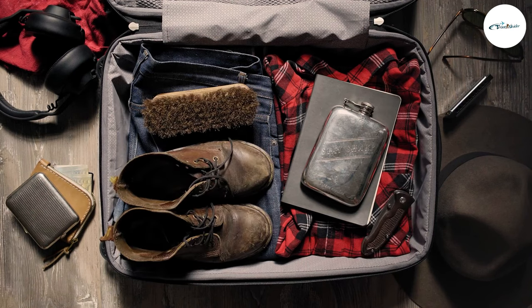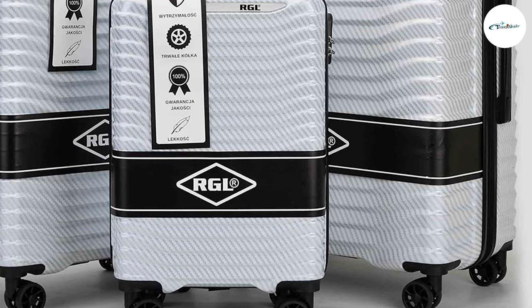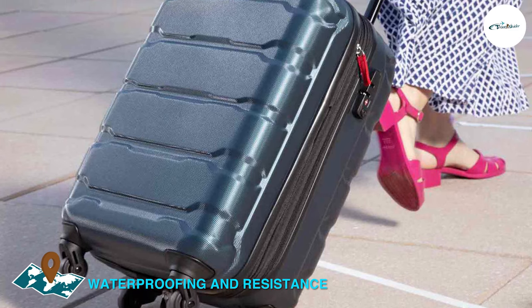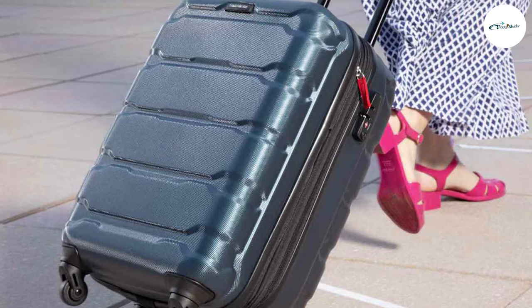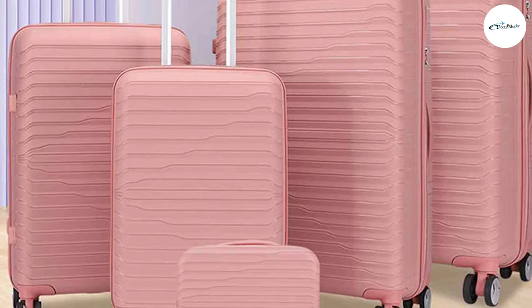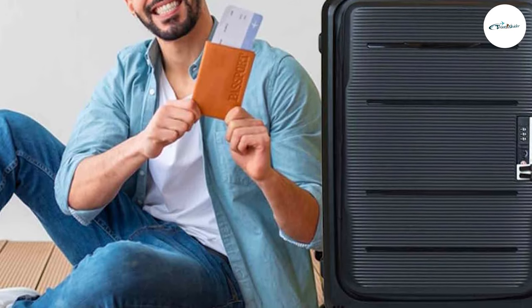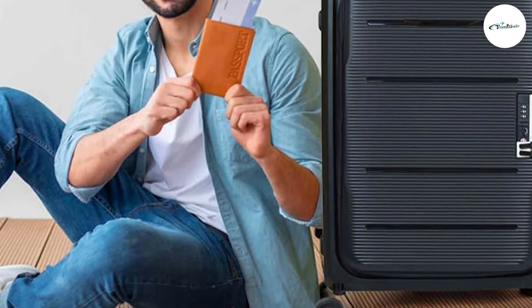However, it's worth noting that some PC models now come with expandable sections to address this limitation. One advantage of PC luggage is its water-resistant nature — the hardshell is less likely to absorb moisture, protecting your belongings from rain or accidental spills. Conversely, PP luggage is not inherently waterproof, but many manufacturers treat the fabric with a water-repellent coating to enhance its resistance. It's important to note that both types of luggage may still have limitations in heavy rain or submersion.